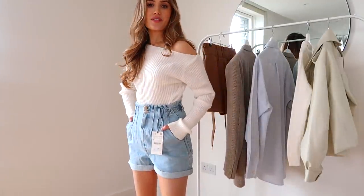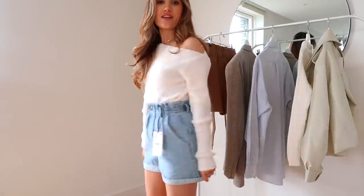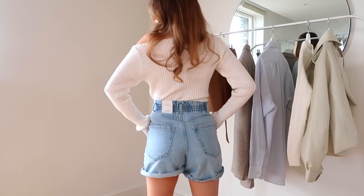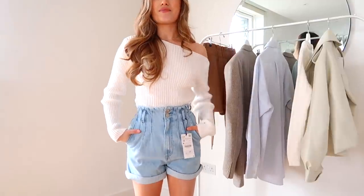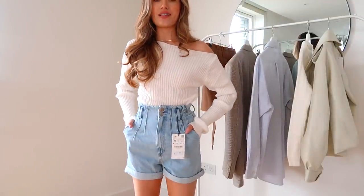Just yesterday I ordered a beautiful Zara dress that had been sold out for so long. I went on Depop and there were literally so many of them. So it's definitely always worth checking Depop before buying anything from Zara — you can either get it slightly cheaper or get something that's really sought after. I've just tried on the denim shorts and I absolutely love the fit. They come up so high waisted, they're really nice and long, they cover your bum — I just think these are so cute. I'm definitely keeping these.